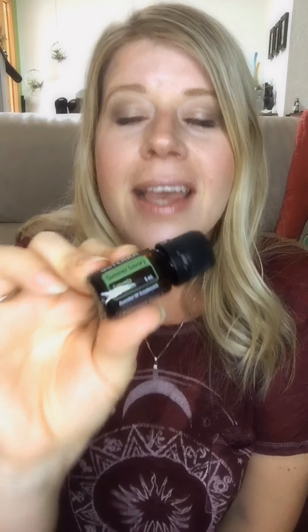The first free oil I got is Summer Savory, which doTERRA doesn't even sell — it's a very special gift. This was the product of the month. When you're on the Loyalty Rewards Program and you purchase 125 PV before the 15th of the month, you get the free product of the month, which changes every single month. Summer Savory is found in the DDR Prime blend, which is really great for cellular support and maintaining healthy cells.